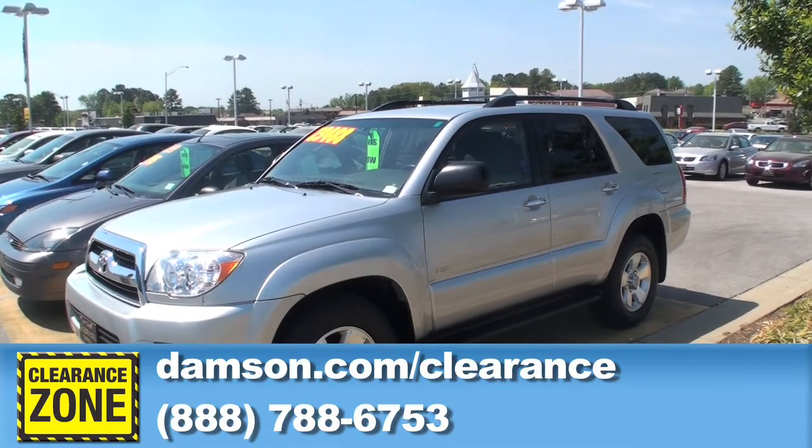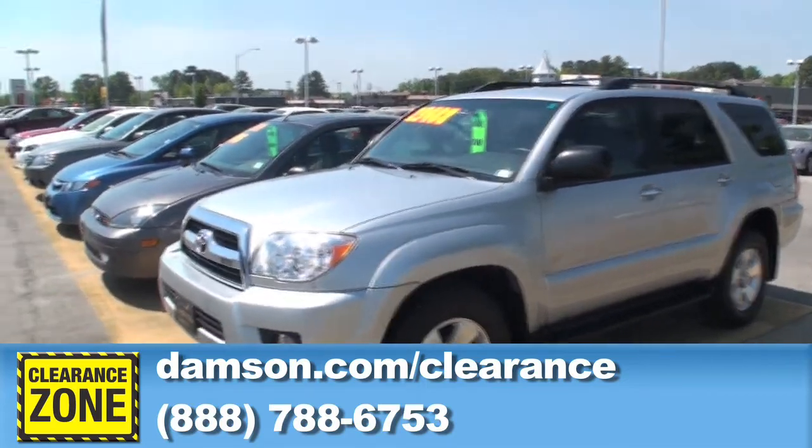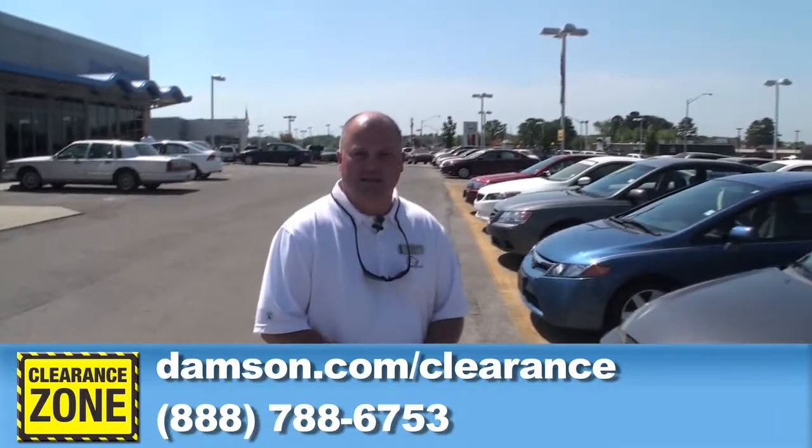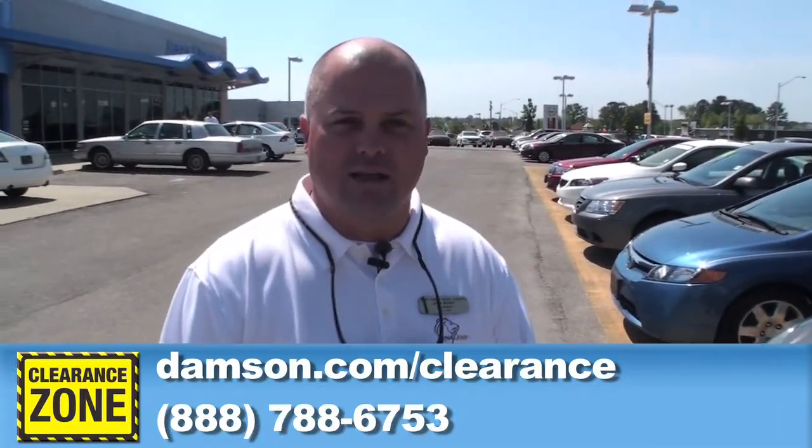Good selection of cars this week, folks. We hope to move them all and bring in some new ones next week. We appreciate everybody that's been out this past week to see us. Come see us here at Jerry Dapson Honda in Florence. Thank you.